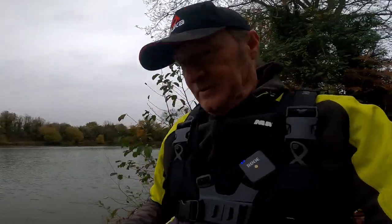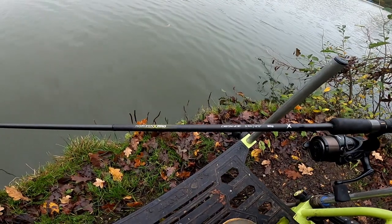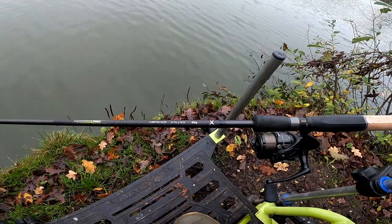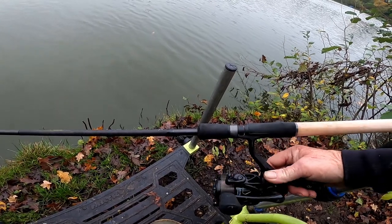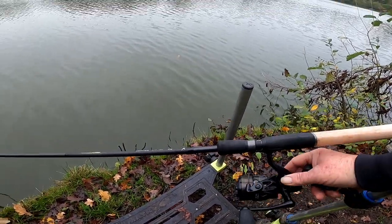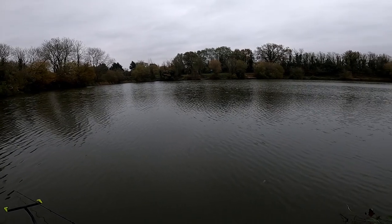I'm set up with a rod, I'll show you right now. Here we are, that's my Pro Distance again. I know I don't need the distance, but I just like that rod and the Matrix 4000 reel. Now I'm in the middle pit, as you can see, at Halston Walkwell Angling Club.